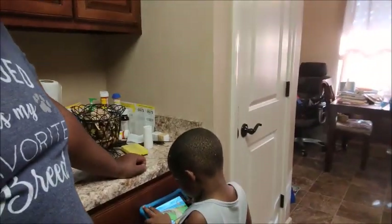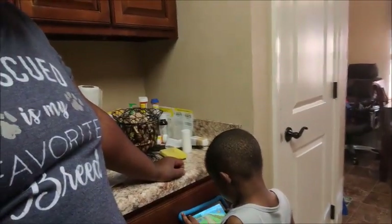This is my grocery haul for the week. I hope y'all enjoyed — please give me a thumbs up, leave me a comment, keep subscribing, and thank y'all so much for watching. Have a blessed and wonderful day, bye bye.